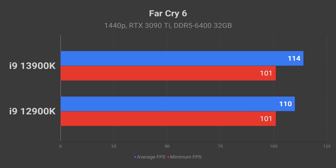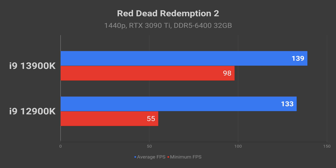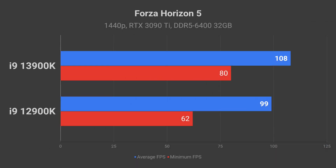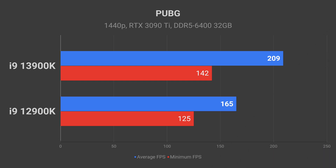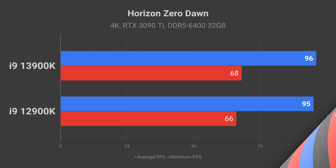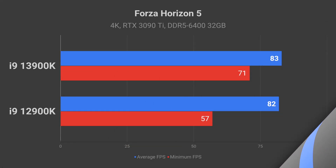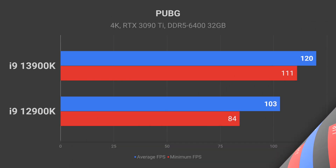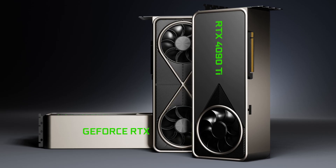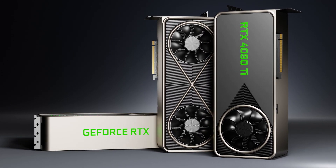Looking at this data, if you have a 12900K, it is not worth thinking about a CPU upgrade this year. Although this may change when next-gen graphics cards arrive later this year — some of them are rumored to double the performance over the current generation Nvidia RTX 3000 and AMD RX 6000 series, so we may see some benefits of having a faster CPU then.